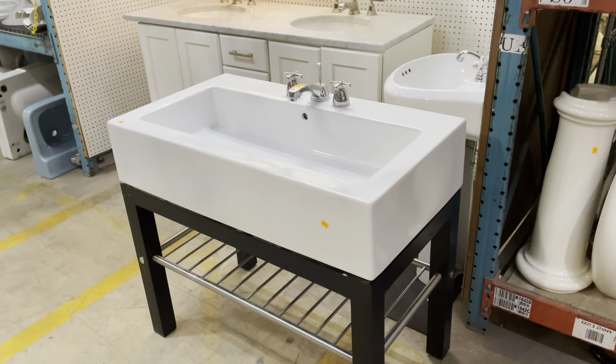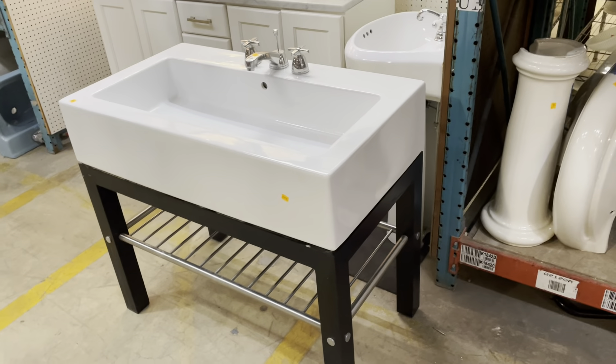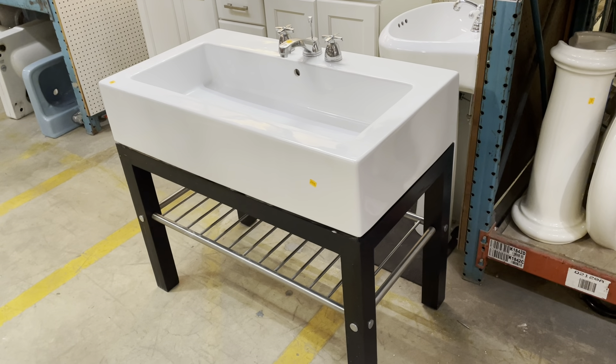Good morning! Today I am so excited to show you some of the vanities that we have in the warehouse, because there are some really cool styles. They're really works of art, so yeah, let's start taking a look.